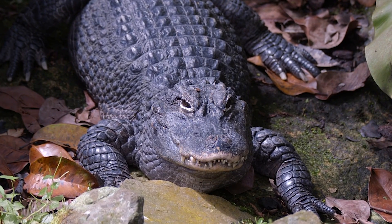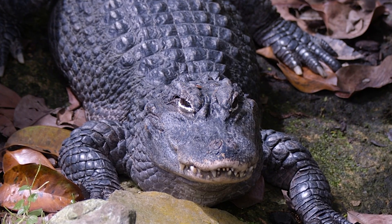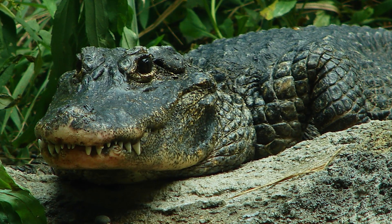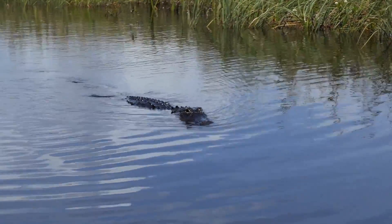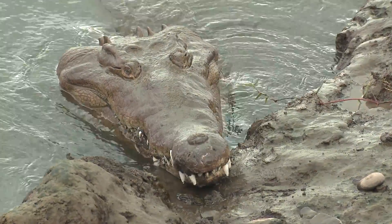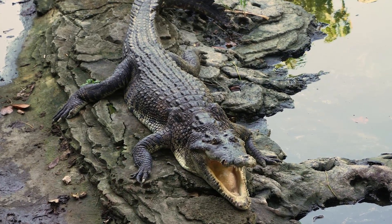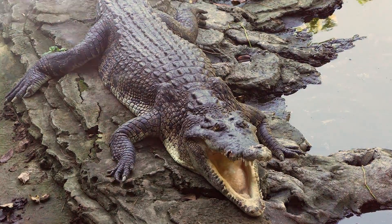There's one last detail to keep in mind: the overall shape of their heads. Alligators have heads that are wider and rounder, matching that U-shaped snout. Their eyes sit high on their heads, almost like tiny periscopes, allowing them to float almost completely submerged with just their eyes and nostrils breaking the surface — the perfect setup for lurking silently in murky water. Crocodiles, with their V-shaped snouts, have heads that look sleeker and more triangular, with eyes positioned slightly differently, giving them a sharper, more streamlined look.